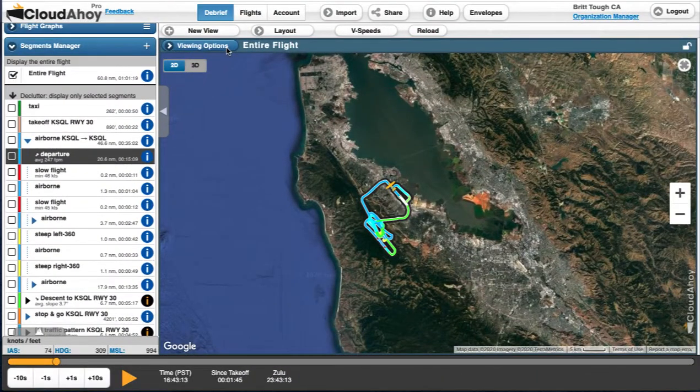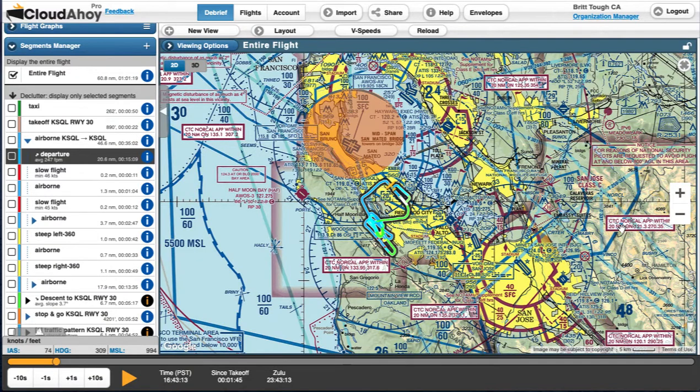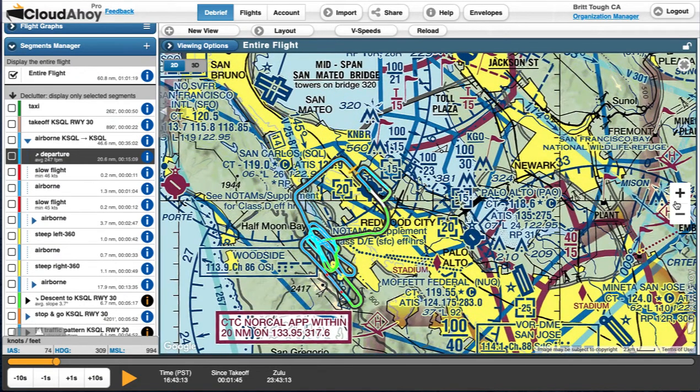For this flight, we flew the Woodside departure and out towards the west to practice maneuvers. As you can see, San Carlos is very close to the surface area of SFO, and it is important that I don't bust that airspace.